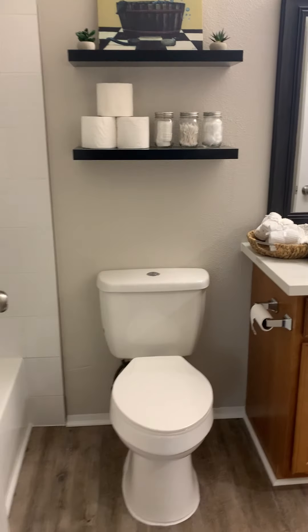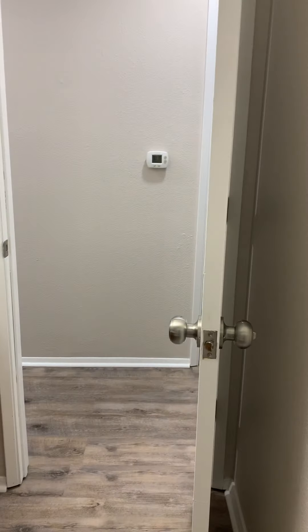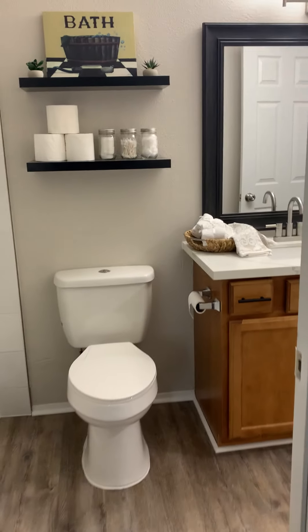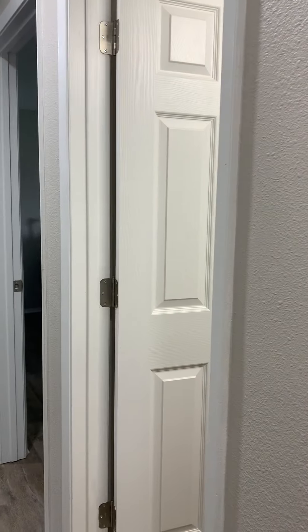The bathroom opens up to bedroom number one, which I'm assuming would be the master bedroom. The master bedroom shares this bathroom since there's only one bathroom in the house. It opens up to the hallway from the master closet and back into the hallway.